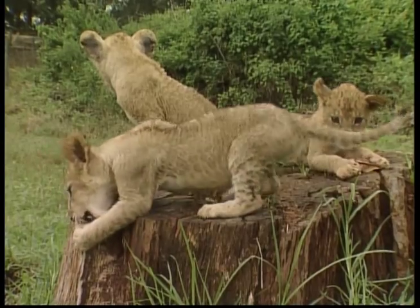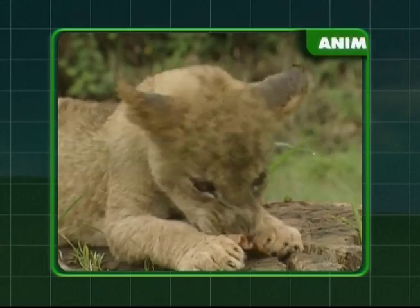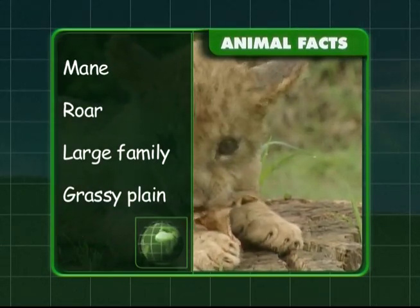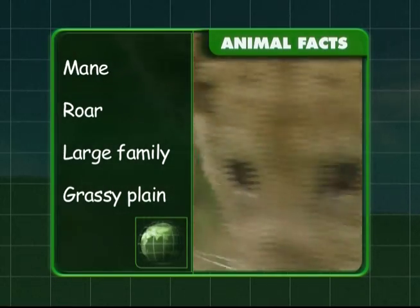Let's look at what you've discovered about these kings of the animal world. Male lions have shaggy manes and a very loud roar. They live in a large family called a pride and make their homes in grassy plains.